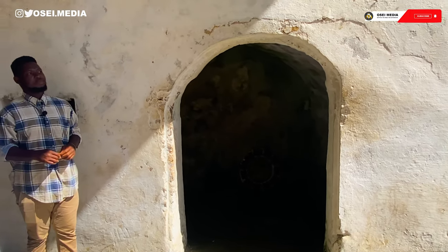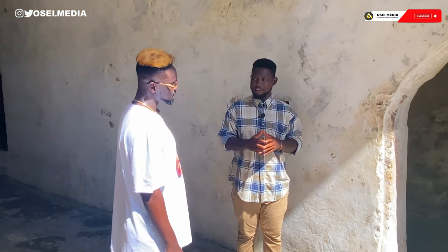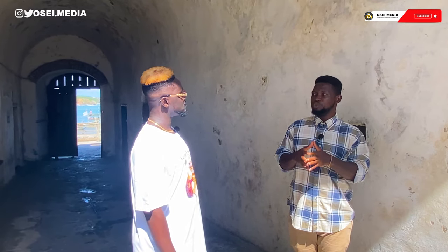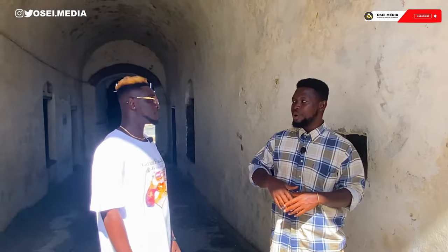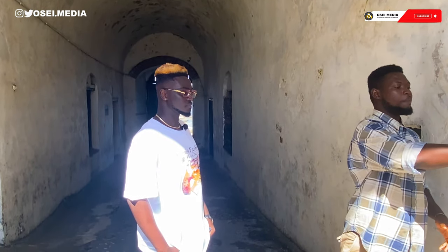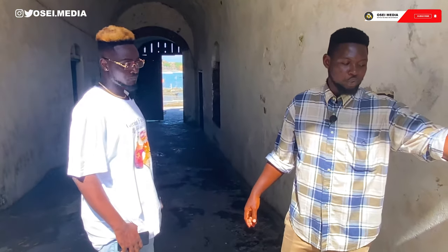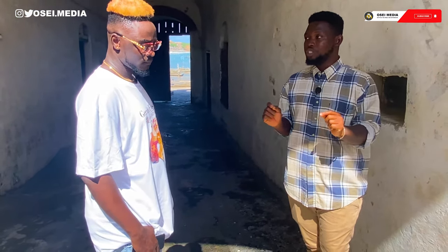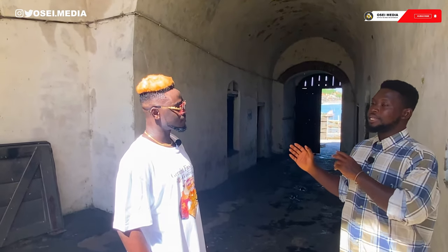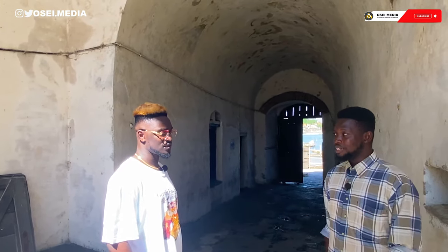This is a punishment cell for enslaved African women. Officials in the castle left Europe for Africa without their wives, so whenever there was a desire for sex, they abused the enslaved African women. Those women who resisted rape from the officials were beaten up severely and then locked in here for several days. A very huge metal gate covered the entrance. Food and water were the only things given to them inside. There was an open space where they had to defecate and urinate. Those who resisted rape were locked in here for seven to ten days before being released back into the dungeon. The whole idea was to frustrate the women so that whenever officials wanted to abuse them, they could easily have their way.